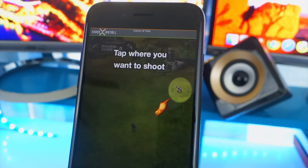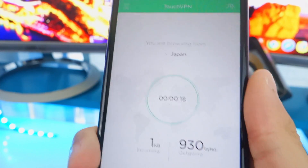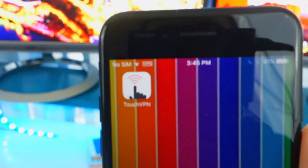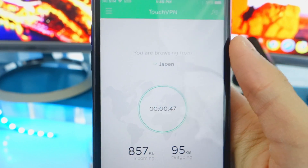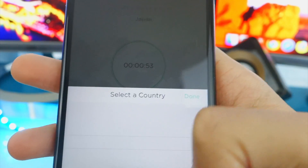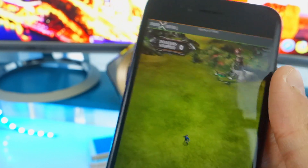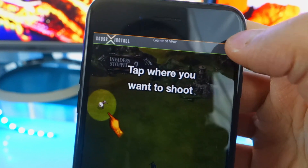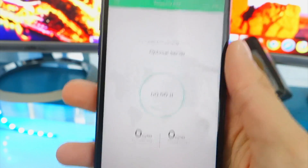VPN is showing on the top left — let's refresh the page and there you go, it is working. If you want a lot of different countries to choose from, this one is the best. It's absolutely epic, especially since it's completely free. You can also choose the optimal server, which will give you the best connection. To disconnect, just tap right here and you are disconnected.